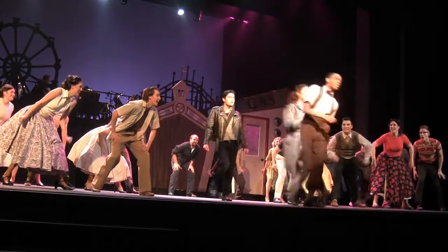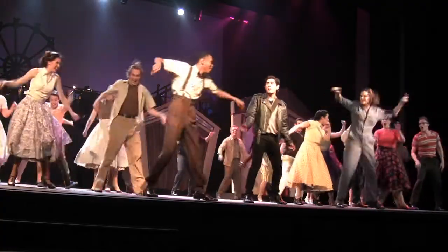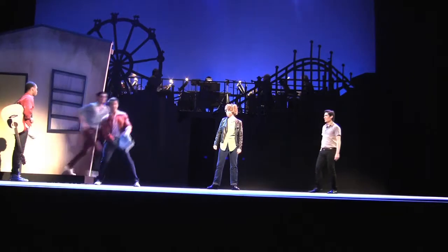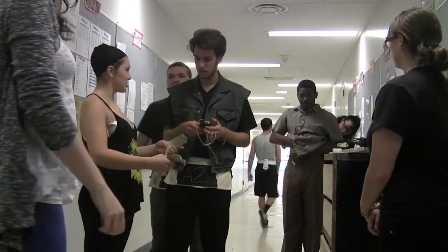Friday night is opening night for Cal State Fullerton's newest musical, All Shook Up. But before audiences can see the show, the cast and production team must conquer the beast known as Tech Week.